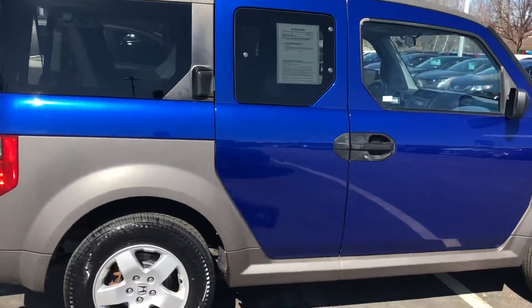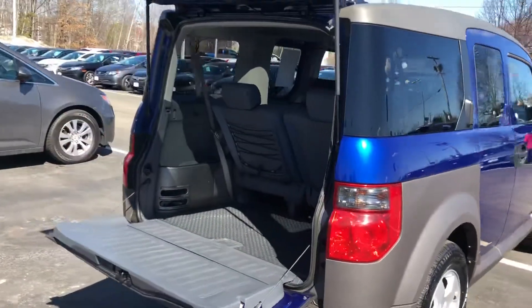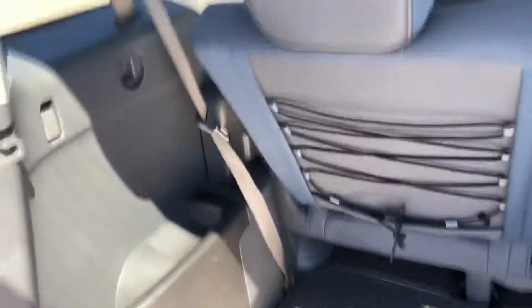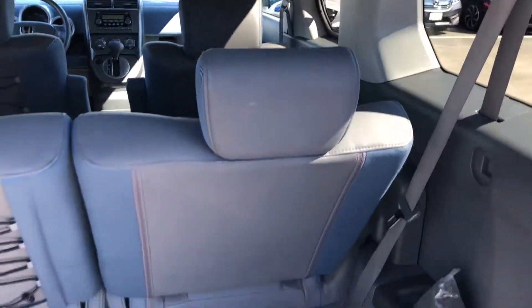Usually people who get into these drive them into the ground. People love, love, love these cars. Really nice, really clean. Actually just got out of my recon department and put on the lot here.